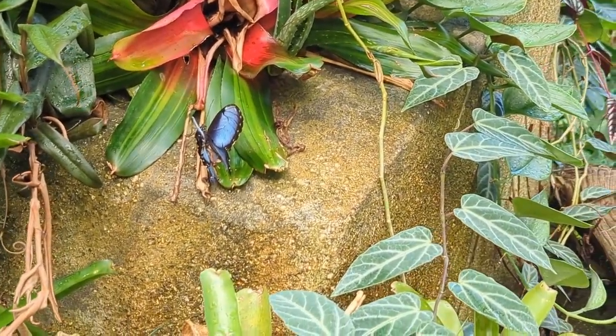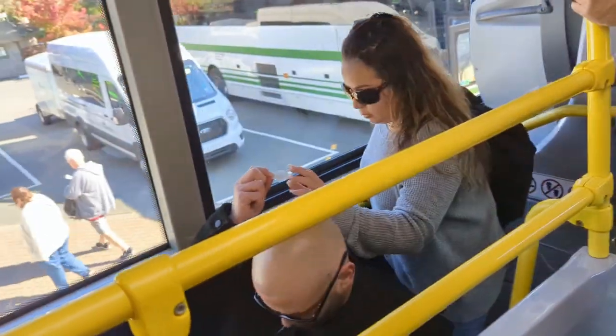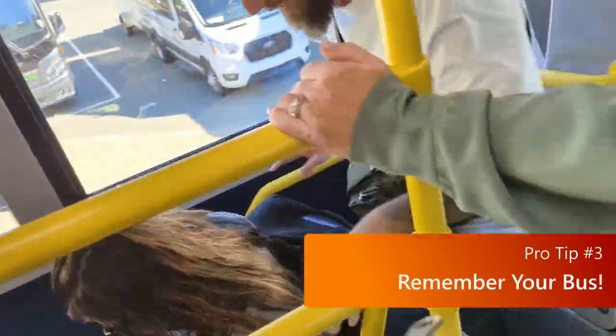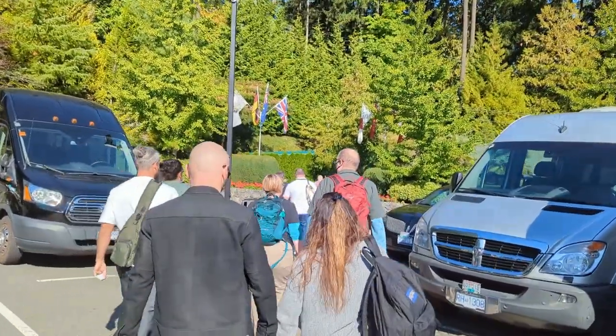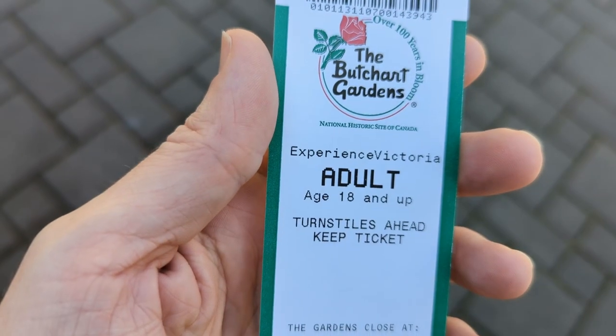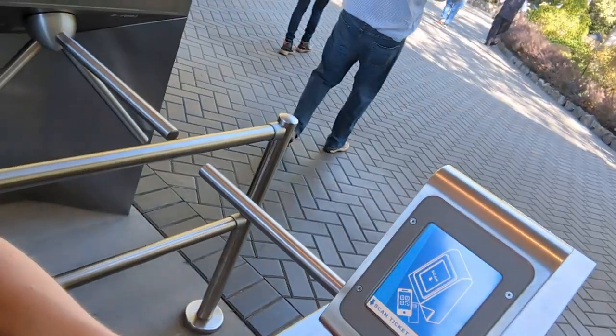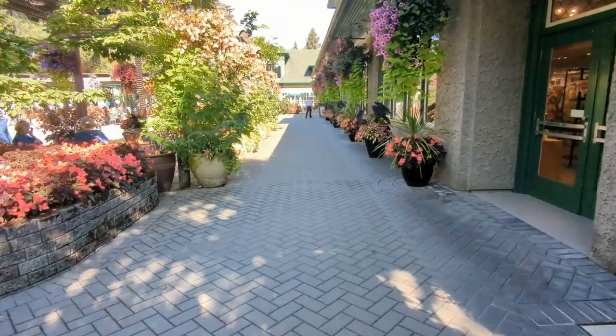After about 45 minutes, we loaded back up on the bus and went just down the road to the Butchart Gardens. Make very good note of which bus you're on and where it's parked, because there will be a lot of buses there. We were given our tickets as we got off the bus, so it was easy to just head to the entrance and go straight in. You will start seeing flowers and vegetation everywhere, so if you're with someone who likes to take pictures, be prepared for them to get started immediately.